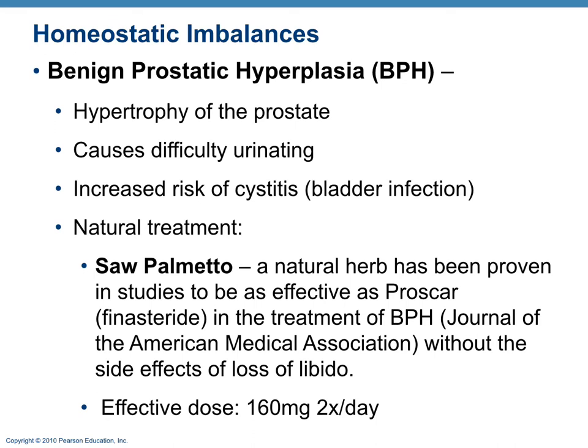Benign prostatic hyperplasia (BPH) — more accurately hyperplasia due to increased number of cells rather than size — is an enlargement of the prostate. It can cause difficulty urinating because the prostatic urethra runs through the prostate, and can increase the risk of bladder infections. A natural treatment is saw palmetto, an herb that alleviates symptoms. Studies comparing it to the drug PROSCAR showed saw palmetto lacks the side effect of loss of libido. The effective dose is 160 milligrams twice a day.